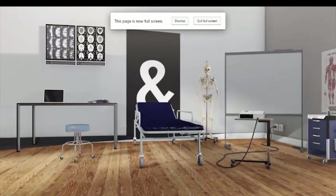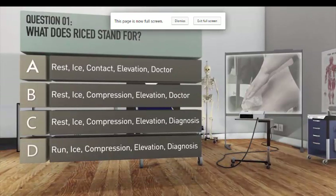Question one: what does R.I.C.E. stand for? A. Rest, ice, contact, elevation, doctor. B. Rest, ice, compression, elevation, doctor. C. Rest, ice, compression, elevation, diagnosis. D. Run, ice, compression, elevation, diagnosis.